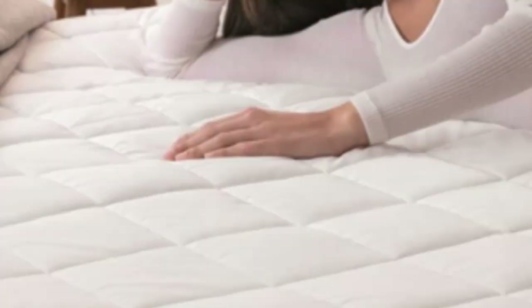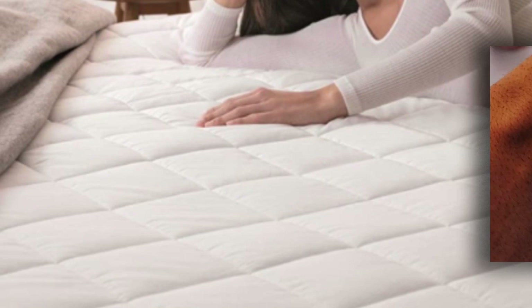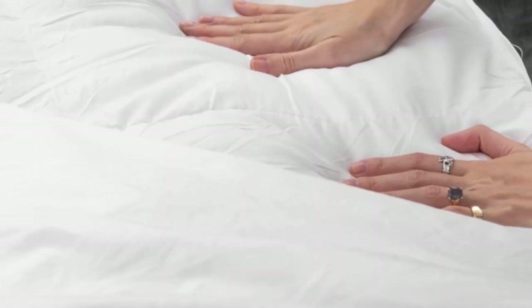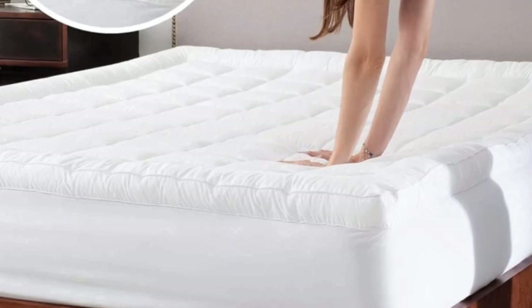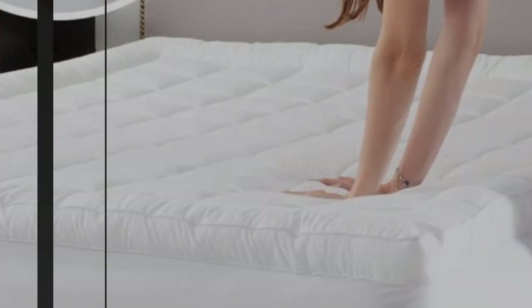Down Alternative Fiber fills the mattress pad's interior, adding cushioning to the surface without changing the overall feel of your mattress. The pad is available in seven sizes, including a Split King option where you'll receive two twin XL mattress pads — a great option for couples who own adjustable beds.